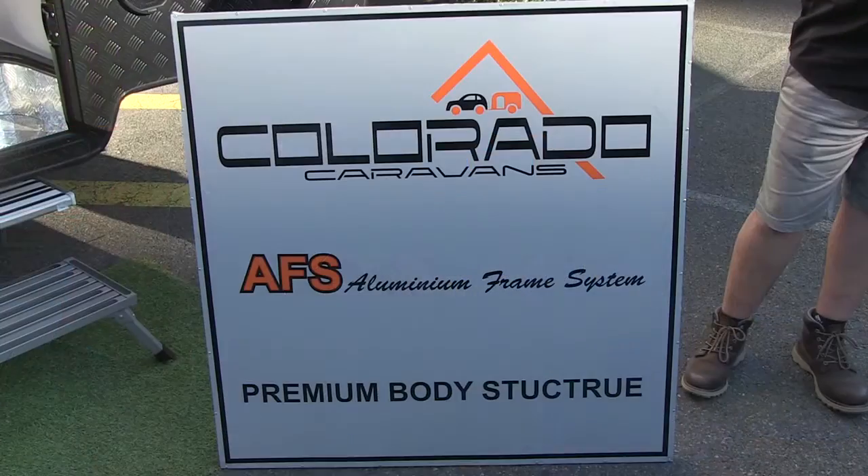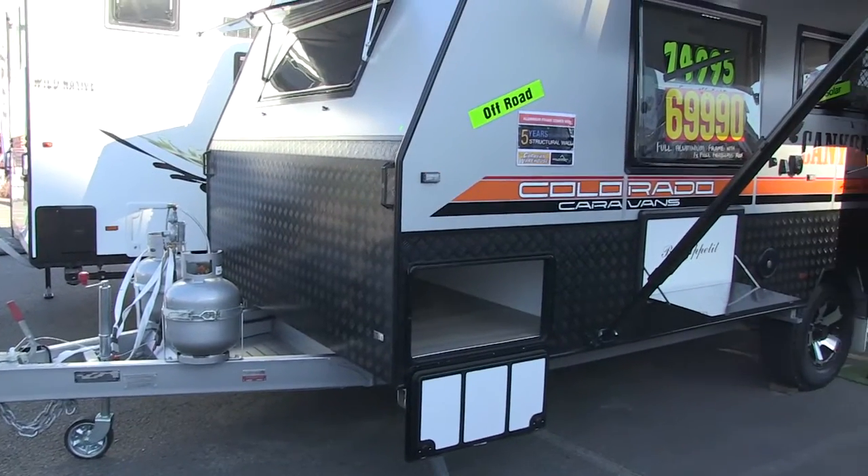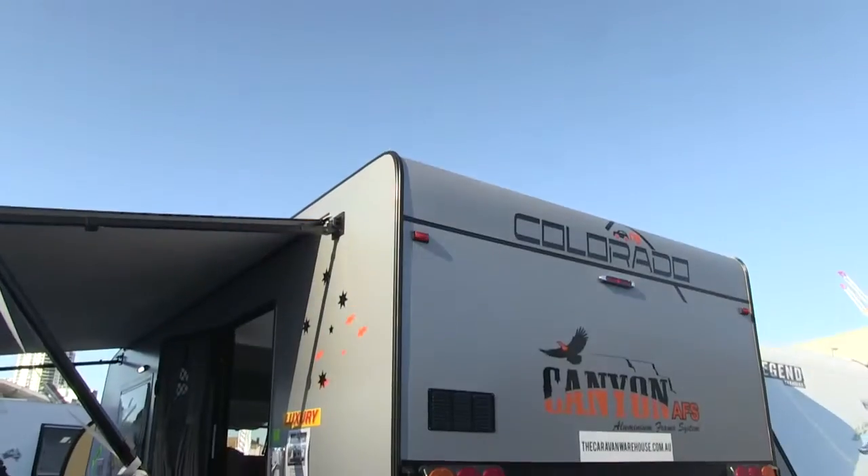We call it the AFS — Aluminium Frame System. We've created a whole new body which we call a premium body: one-piece roof, premium composite panel, and all aluminium framing. It's not unbreakable, but it's incredibly strong.